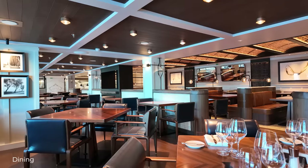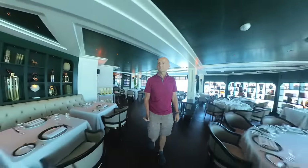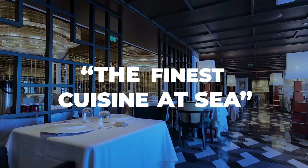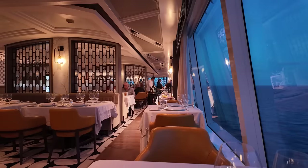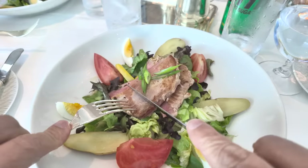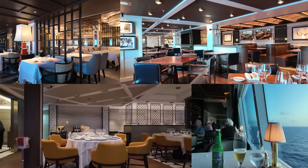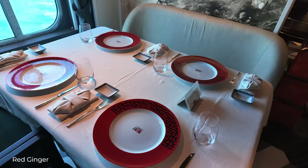A huge positive were the dining options. Oceania have food as their thing, even using the slogan 'the finest cuisine at sea' in their marketing. I found a huge choice, especially for a smaller ship line, and even more than on their existing ships. All are included in the fare, which is fantastic. I want to talk about specialty dining first, as I saw that as a particularly big plus. On Vista, they have four specialty restaurants, one of which is proving a bit more controversial.